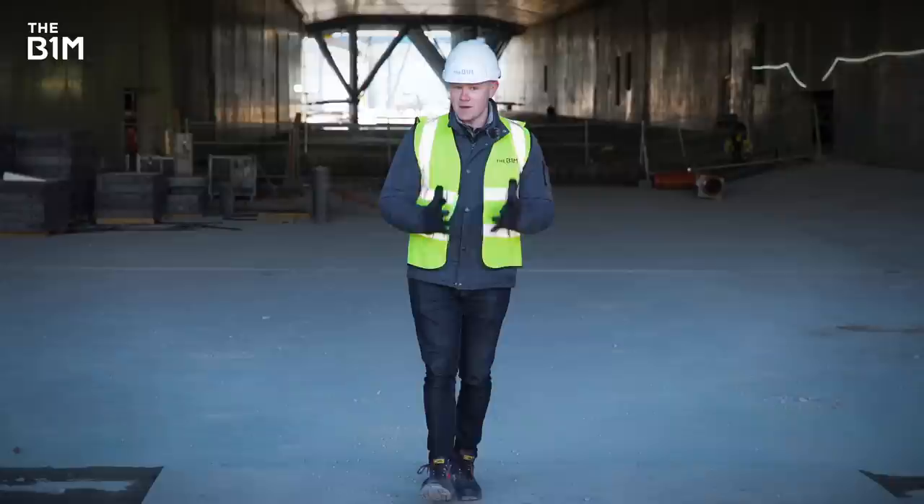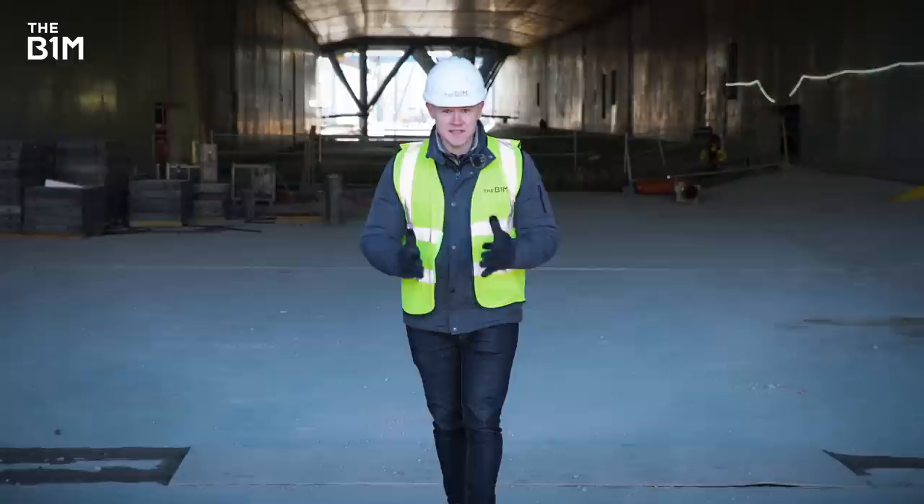Immersed tube tunnels are nothing new, but they're normally built in a straight line. This route has a bend in it, which is why each of the segments, like the one I'm currently standing in, are being built with a noticeable curve.